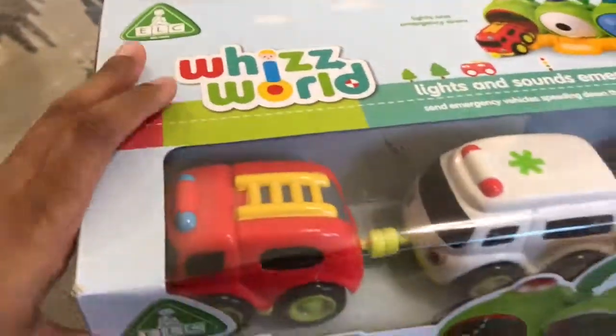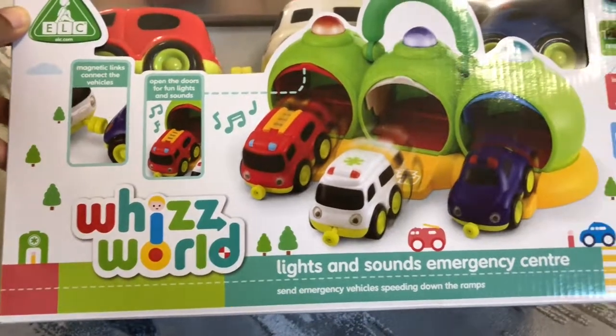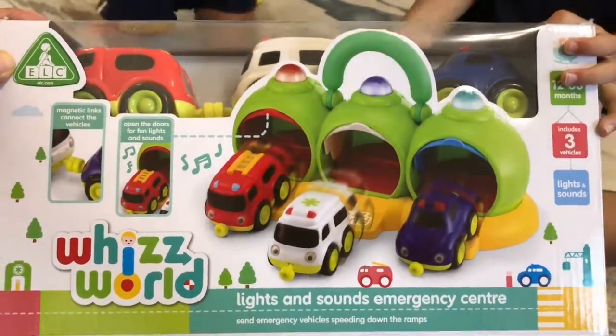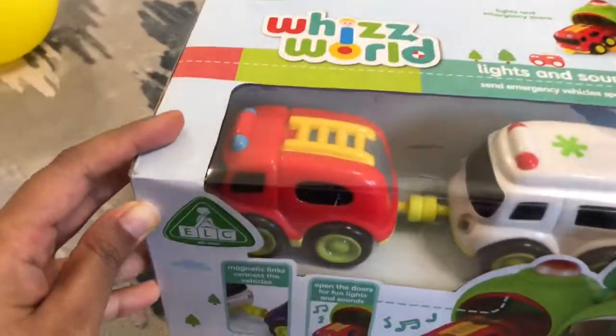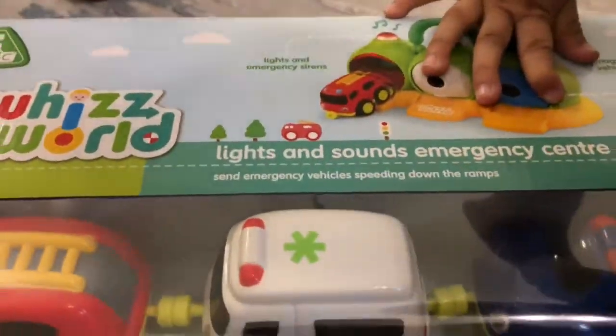Can I see what this is? Oh, wow. It's the Whiz World Lights and Sounds Emergency Center. Wow. I see a fire truck, ambulance, a police car. Oh, my goodness. Yes, everybody.